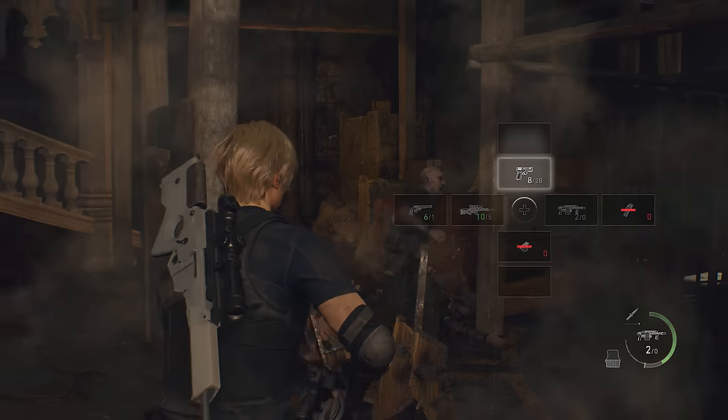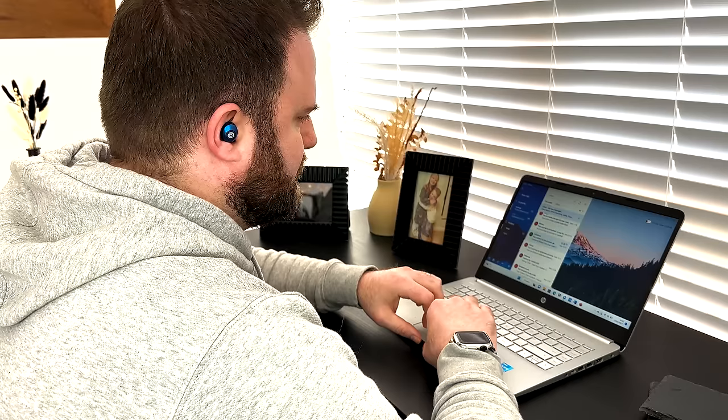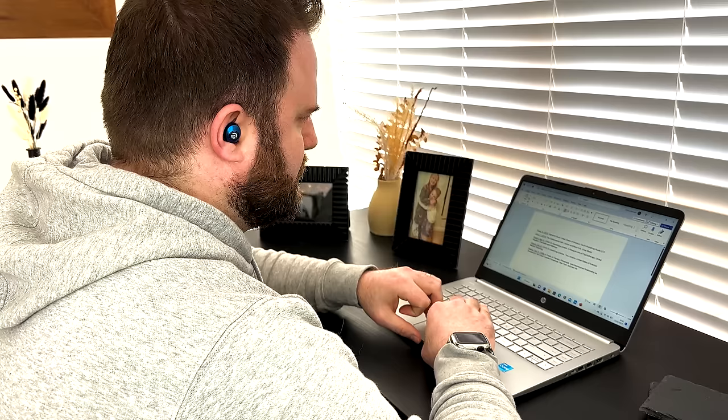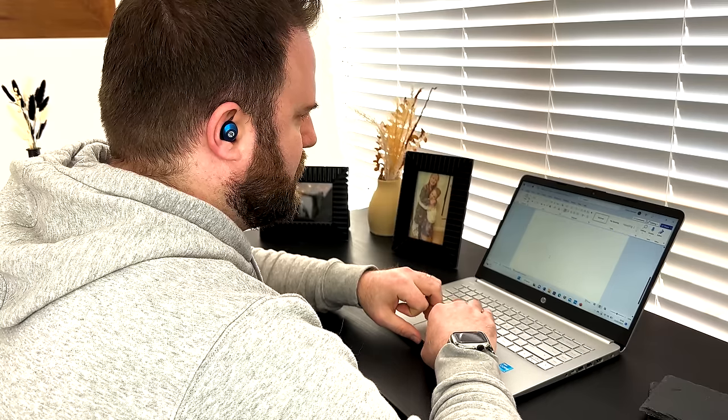Before we get started, I'd like to thank the sponsor of today's video, Raycon. Raycon are premium everyday earbuds at the perfect price point — they start at half the price of other premium audio brands. I actually have two pairs of Raycons: one pair I keep in the house when I'm cleaning or using the family laptop, and the other pair I leave in the car, just in case I find myself stuck in a waiting room with nothing to do.